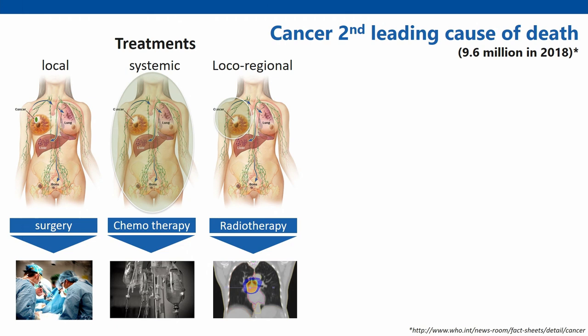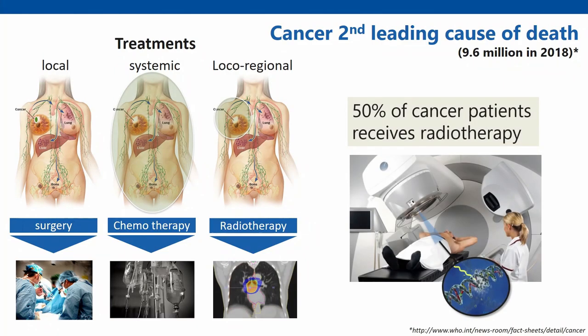Cancer is the second leading cause of death. In 2018 alone, an estimated 9.6 million people will die of cancer. We have three major treatments available depending on the stage of the disease: surgery, chemotherapy — including auto-therapy like hormone or immunotherapy — and radiotherapy. An estimated 50% of all patients will receive radiotherapy at some stage during their illness.